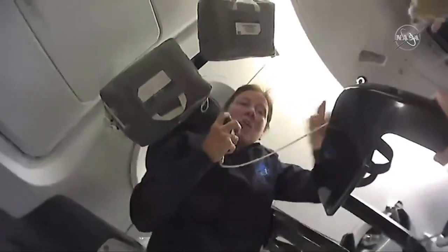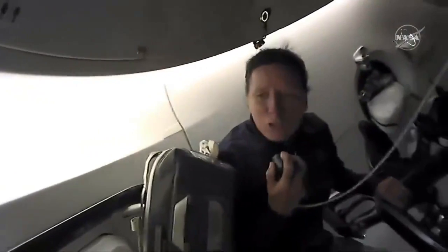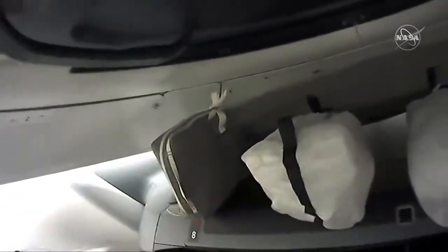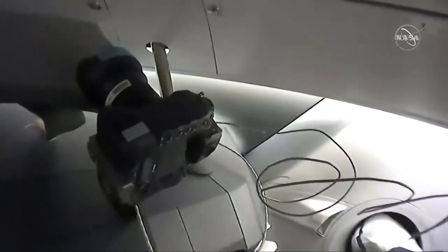Thank you, Soichi. As you can see, with the four of us in this Dragon capsule, it's quite a bit more crowded than it was with just Doug and Bob. I thought I would show you some of what it's like to actually live on a spacecraft like this. You'll see that we actually have bags stowed all over the place, and this is for a number of reasons. Up here we actually have some bags full of our emergency equipment, and we've got bags that hold our supplies — such as the shirts and pants that we are wearing now, which came up in these bags.